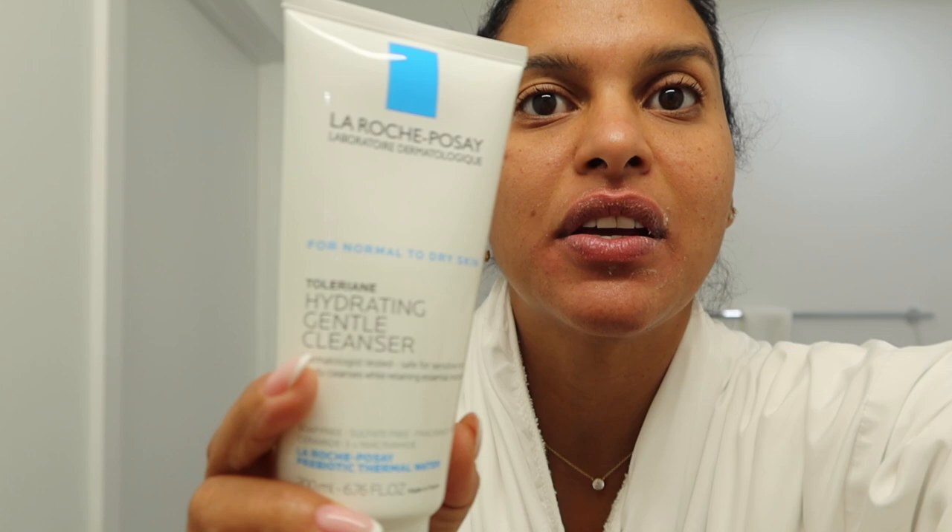Next, I wash my face. This is from La Roche-Posay and it's called the Hydrating Gentle Cleanser — for normal to dry skin. You need to make sure whatever you're using to wash your face doesn't strip away all its natural oils. I used to use soaps that would leave my skin very dry, and I soon learned that was the problem. Also — makeup tip number one: make sure you remove all your makeup before you go to sleep. I'm very guilty of sometimes getting lazy and not doing the full cleansing routine I should.